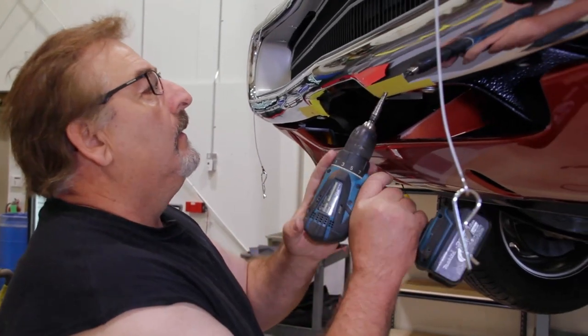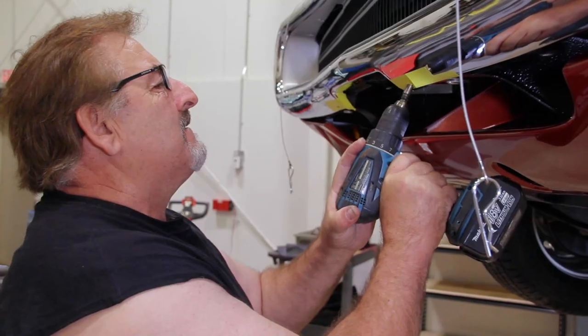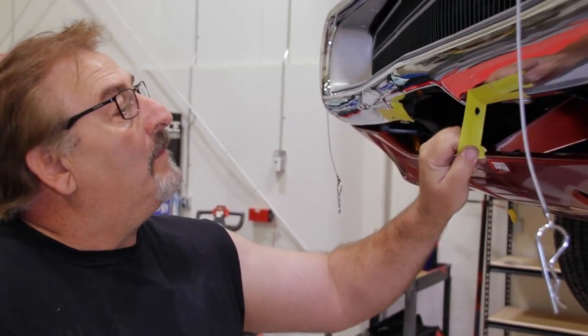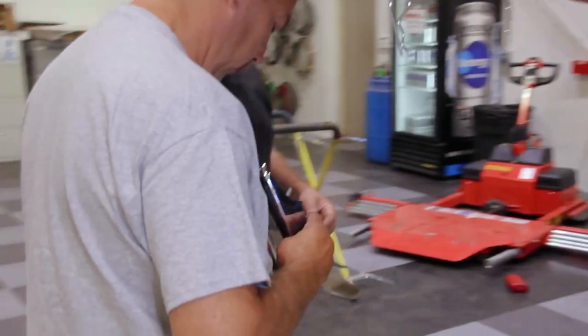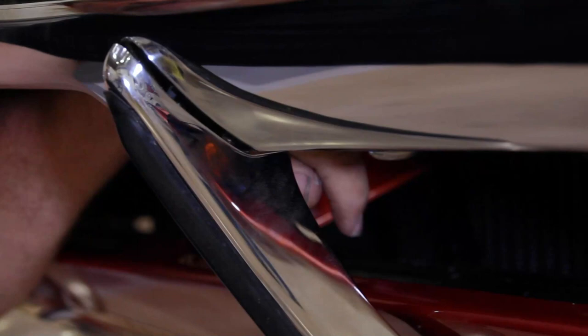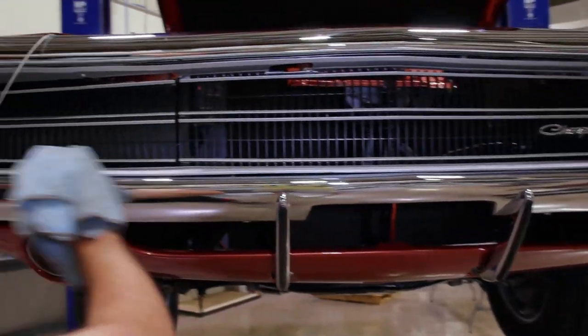Now we are up to five-sixteenths, then three-eighths — actually that was seven-sixteenths, so I'm done. See, I'm human too. Pull that back and there is your OEM-appearing factory hole awaiting the bumper guards. Now there's a left and a right — you can't tell by looking, you hold it up there and one sort of fits and one doesn't. We got the front bumper guards on our 1970 Charger — getting them in the right position and straight up and down is always a little bit tough, takes a little time, but they came out perfect, look awesome.